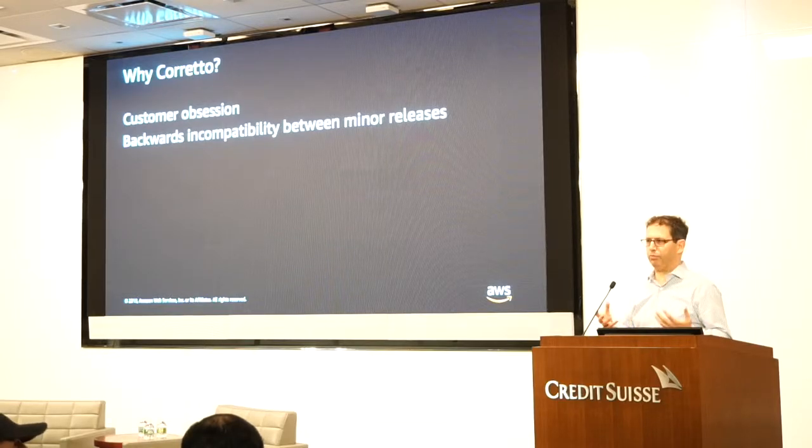Our top priority in Amazon is security. So what happens is Java comes with security improvements, and we want to deploy it as soon as we can — but those regressions really got in our way of updating Java across the company.